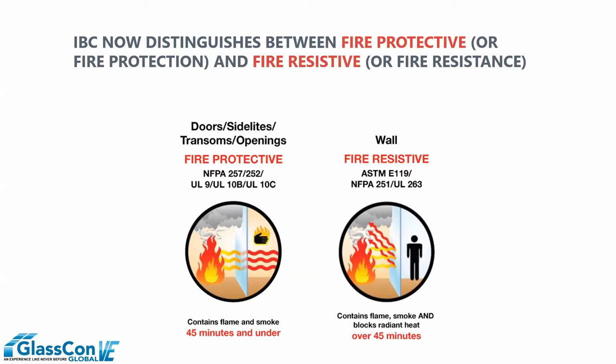When we look at fire-protective products, we define them by test standards NFPA 257 and 252 for windows and doors — or openings, protected openings by code. As a general rule of thumb, these products are rated for 45 minutes or less, and they're required to compartmentalize the visual elements of a fire.